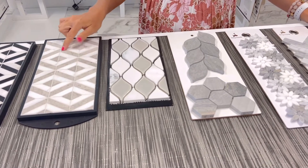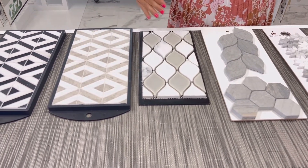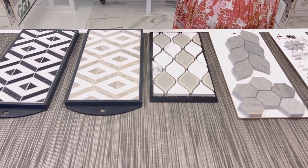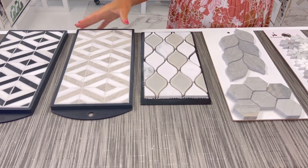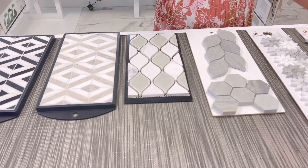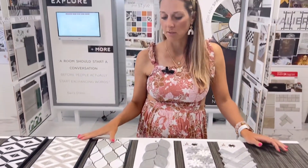Here you can see very geometric straight lines compared to this sample where it's more of an organic line. This will give you a little more modern, masculine feel to it, where this will be more of a gentle, kind of feminine feel. Same colors, almost the same size, but you can create a totally different look.